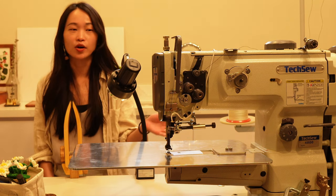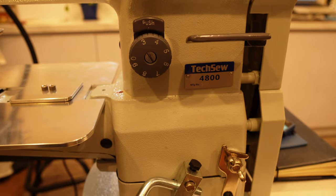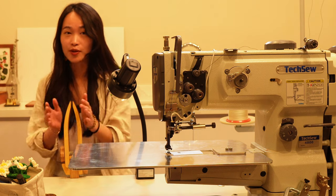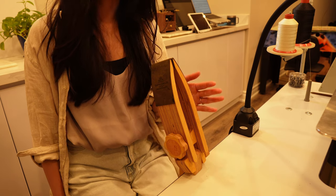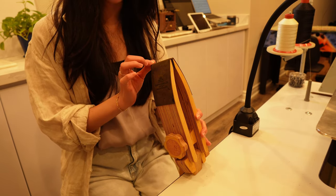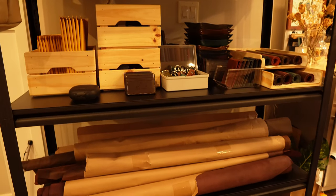This is our sewing station. We have a Techsew 4800 Pro, which we use to sew about 80% of our leather products, such as desk mats, bags, and our leather journals. We also have a stitching pony for some of our handmade leather items. A stitching pony is basically a tool that holds your leather item so you can hand-sew it.